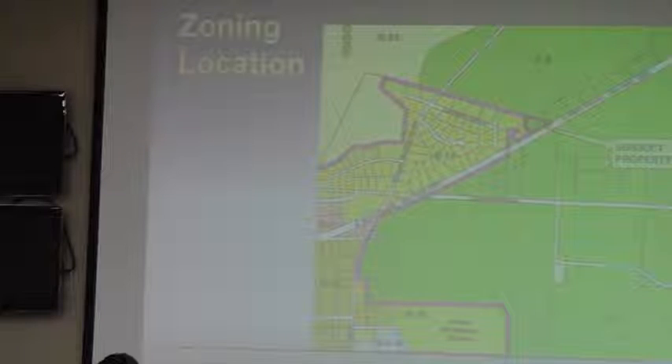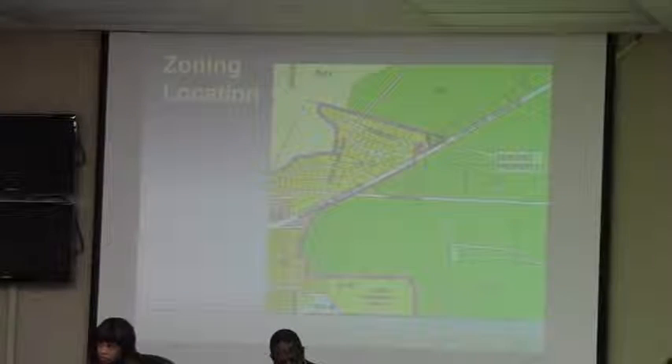Staff is recommending R15 zoning instead. When you look at the Water's Edge subdivision, it is currently zoned at R15. Staff did receive an email this morning from Mr. Nelson, one of the co-applicants, who has agreed to the R15 zoning for the property. We do have that in writing now.